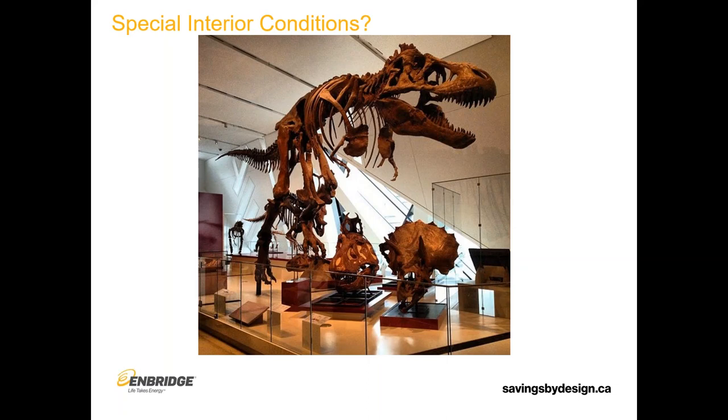You also need an enclosure that is going to help keep the space at a consistent temperature. If you have a lower performing enclosure, the space naturally becomes more susceptible to influence from the outside temperature, putting more pressure on your mechanical systems. Will the mechanical systems be able to keep up? So it's always good and important to know if there's anything special to consider for the inside above and beyond the standard requirements for comfort.